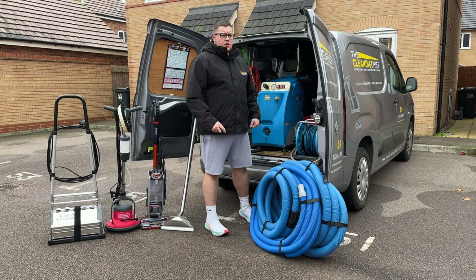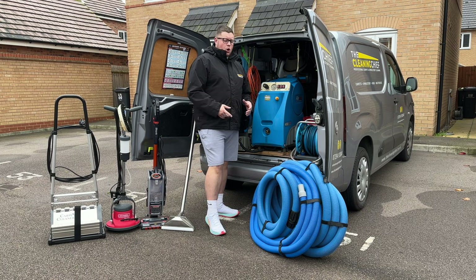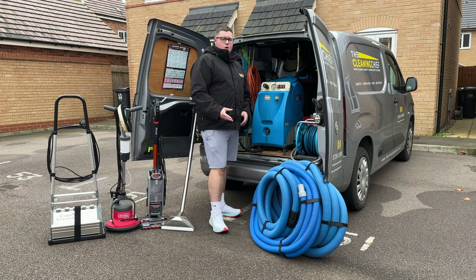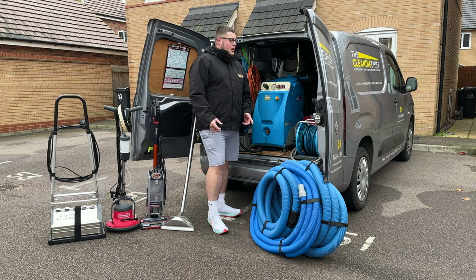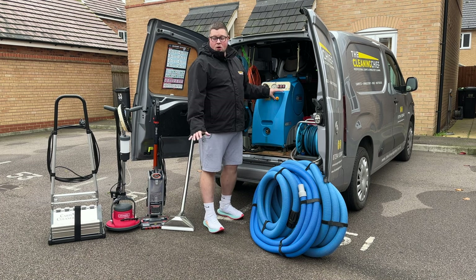Welcome back. In this video I just want to talk about what we do as a business and the equipment we use. It's all high-end — no Rug Doctors, no Vaxes. This equipment is worth a lot of money, as any carpet cleaners watching will understand.